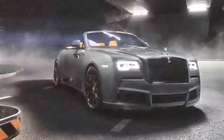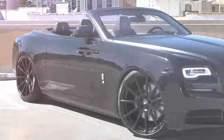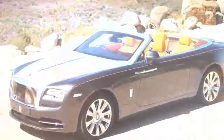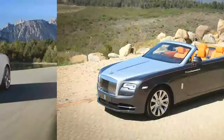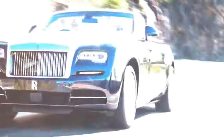Nonetheless, it will push its 255/40 R21 Continental ContiSport Contact 5 front tires if hustled carelessly, and the motor doesn't respond quickly enough to counterbalance that with power. So don't do that. The skid pad circle was an unassuming 0.83 g, and the massive brakes pulled the Dawn from 70 mph in a genuinely sensational 162 feet.